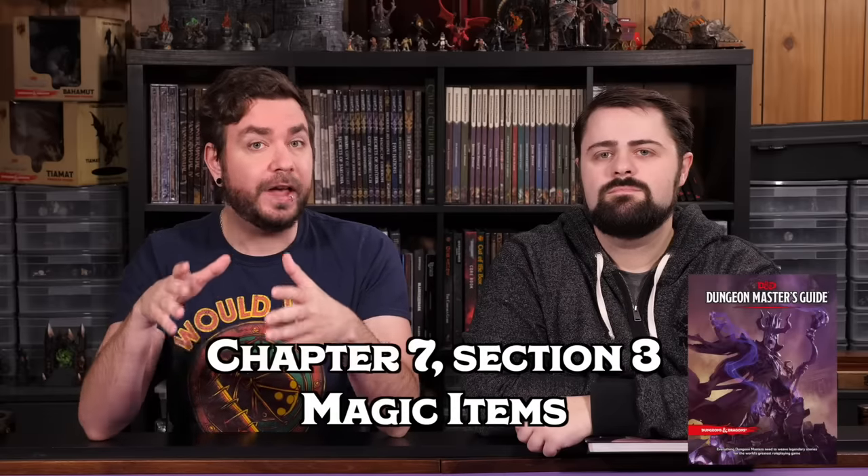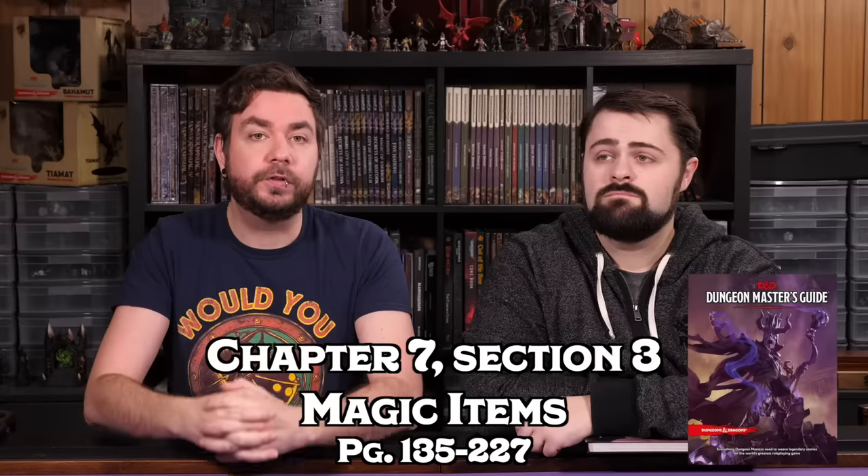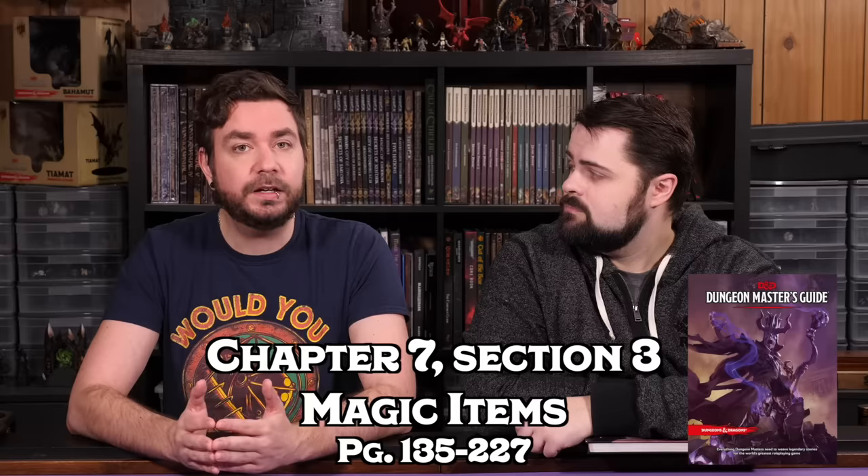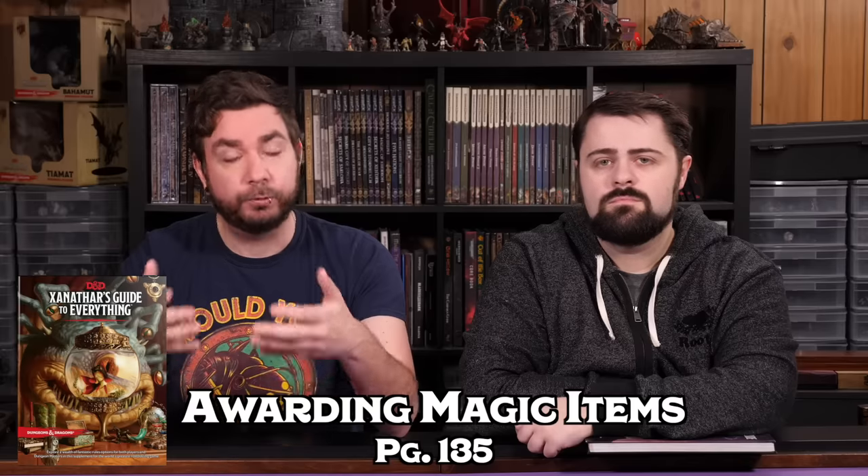You should also look at Chapter 7 of the DMG, which starts on page 135 — this includes all of the rules for magic items, and without a doubt this is the section of the Dungeon Master's Guide I use the most. You should also consider looking at page 135 in Xanathar's Guide to Everything, which has expanded on the rules for giving out magic items appropriately. Combining these two together are essential tools for awarding players properly without risking breaking the game, overpowering the characters, or giving them things they might not need. The XGTE tables are much more clear-cut and will help you give out an appropriate number of magic items.